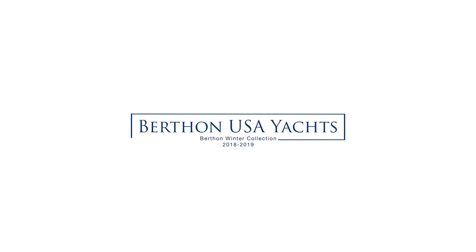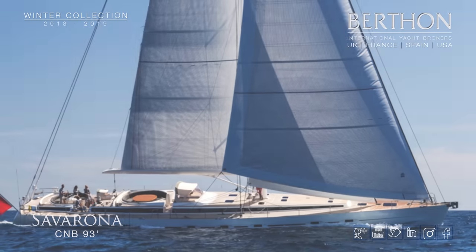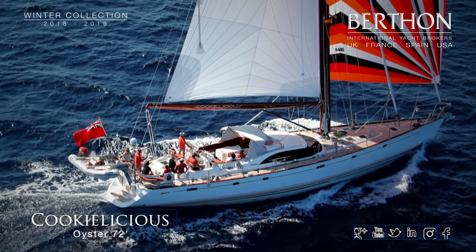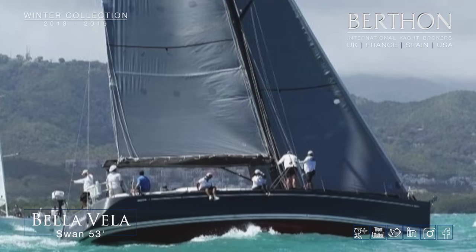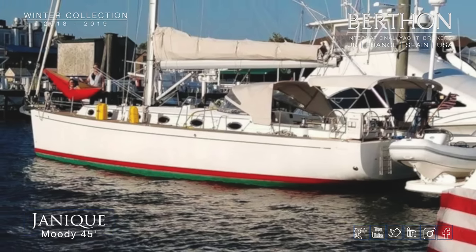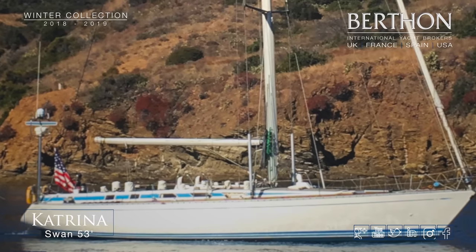Berthon USA is well represented with the lovely Savarona CMB 93 in the UK at the moment, Oyster 72 in Palma, a recent Swan 53, a well-specced Moody 45, and a very classic Swan 53.